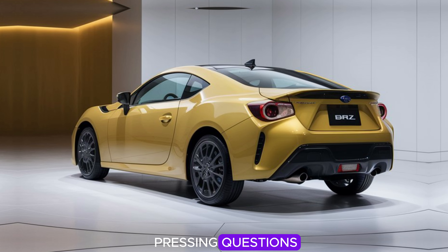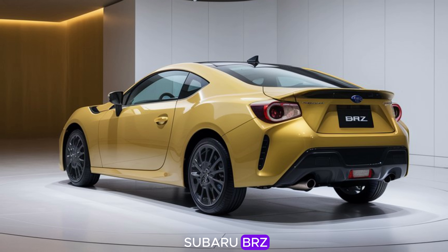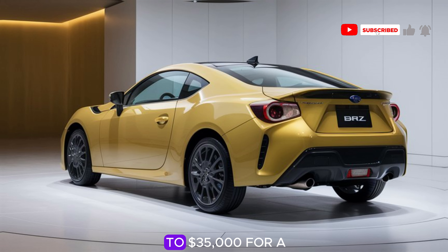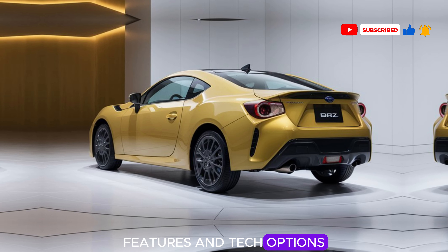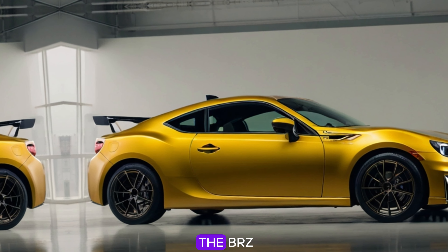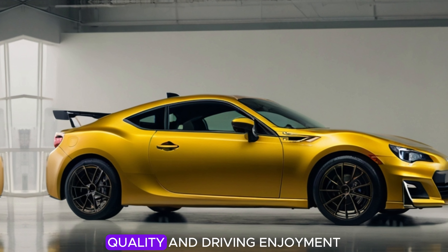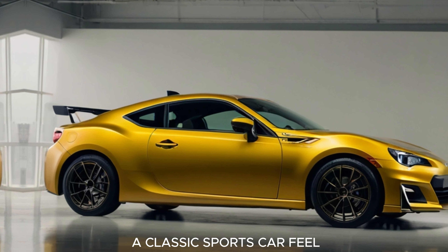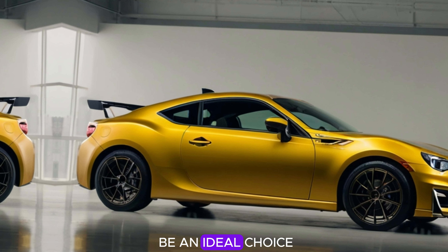One of the most pressing questions for prospective buyers is the expected price of the 2025 Subaru BRZ. While Subaru has not officially released the final pricing yet, early estimates suggest it will start around $30,000 for the base trim and could go up to $35,000 for a fully loaded model with additional performance features and tech options. This price point positions the BRZ as a highly affordable option in the sports car segment, especially considering the level of engineering, quality, and driving enjoyment it offers. For enthusiasts who want a classic sports car feel without breaking the bank, the 2025 Subaru BRZ is shaping up to be an ideal choice.